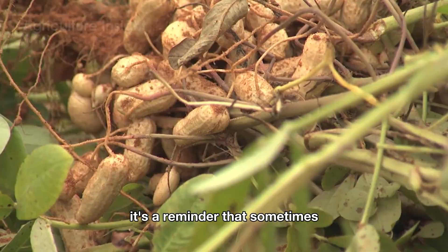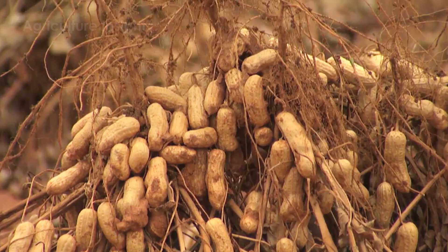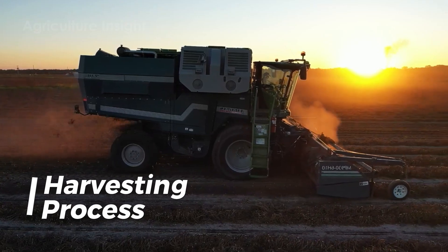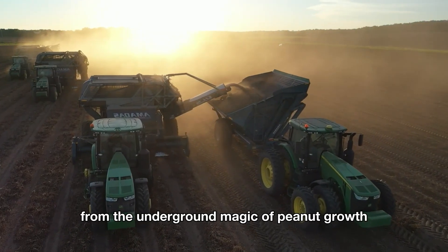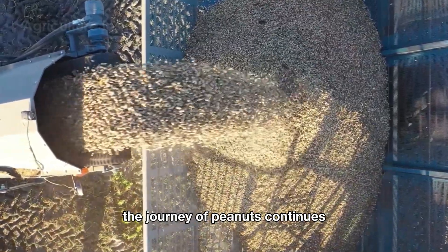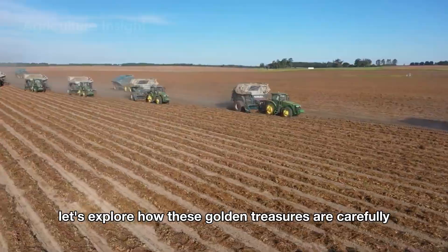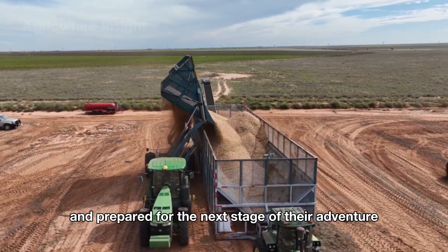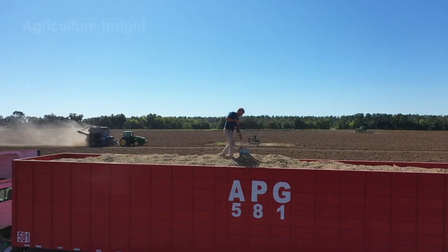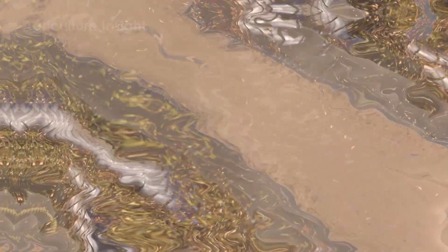It's a reminder that sometimes the best surprises are the ones you can't see at first glance. From the underground magic of peanut growth to the machines that bring this mighty little crop to life, the journey of peanuts continues with the exciting process of harvesting. Let's explore how these golden treasures are carefully extracted and prepared for the next stage of their adventure.